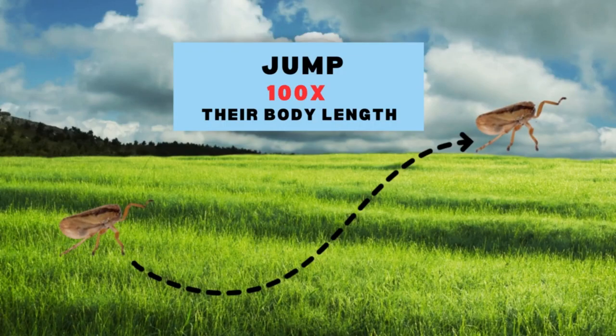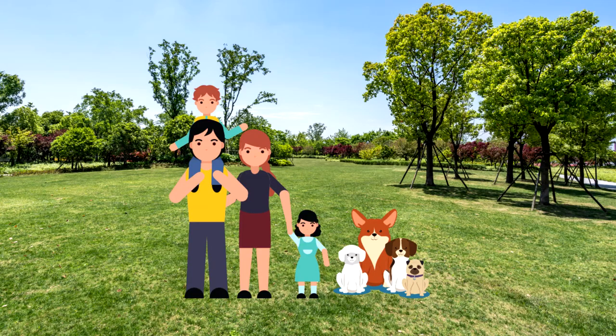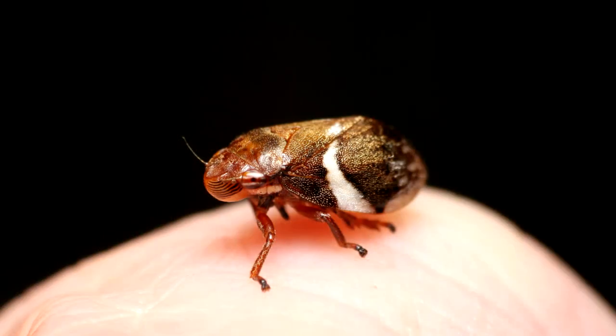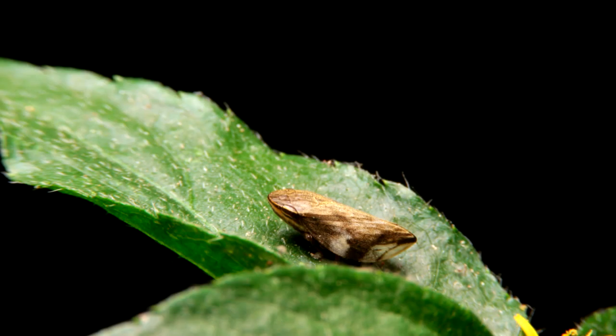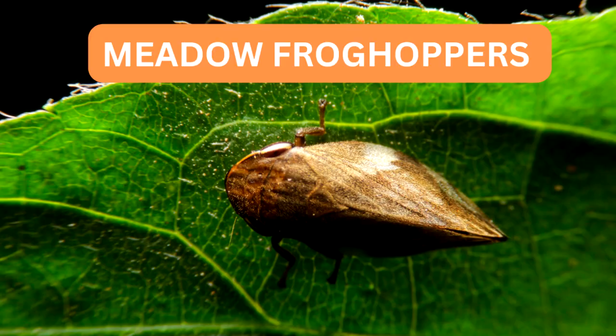Spittlebugs can jump up to 100 times their body length. They have enlarged hard legs for jumping, similar to the leaf hopper but fatter. Spittlebugs are not harmful to humans or pets — they do not bite or stink. They have six legs and two antennas. The adults are one quarter inch long and are hardly seen; they start out green and turn brown to gray. Adult spittlebugs are called meadow frog hoppers.